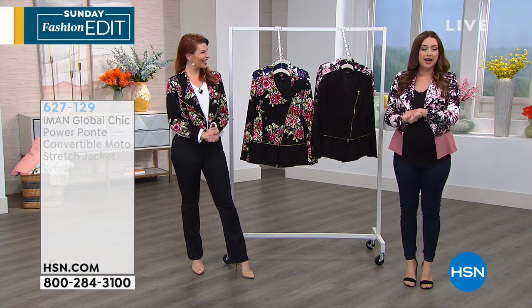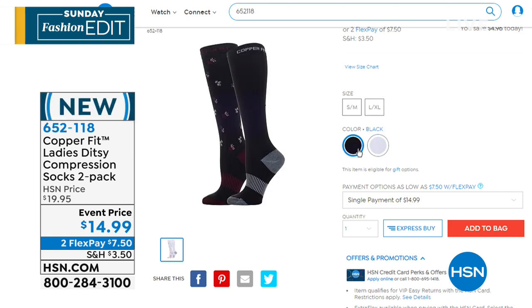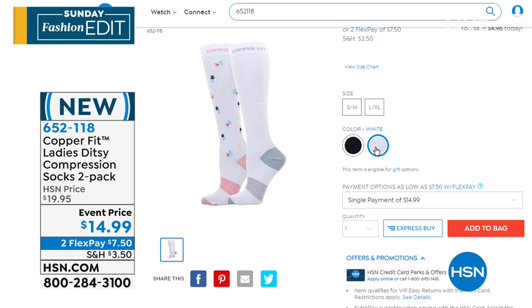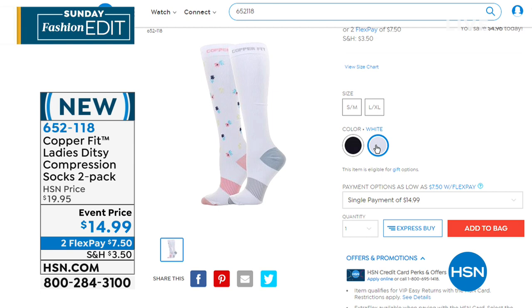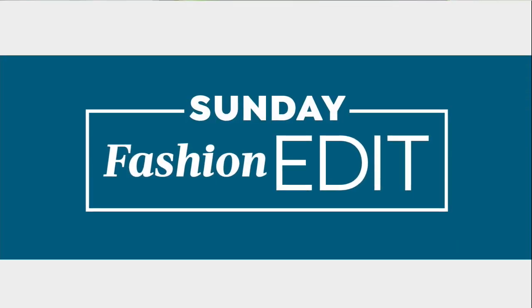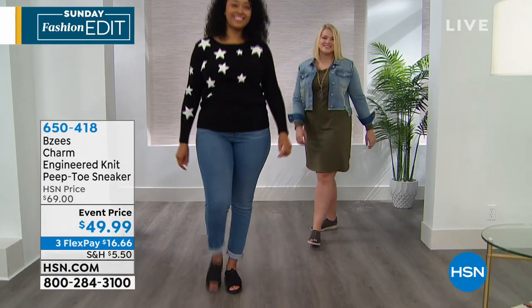Still to come as our Sunday Fashion Edit continues, we do have Copper Fit in the house with the best reversible leggings. But what we are showing you now is the Ditsy compression socks — all of the benefits and support of compression socks in a great design. You're getting two of them today for $14.95 on a special event price. Infused with copper to help keep bacteria at bay and keep your socks and feet fresh — especially great if you're going to be traveling this summer and need compression socks for those long air flights.